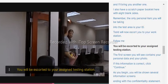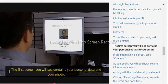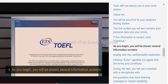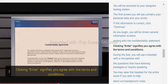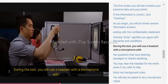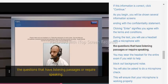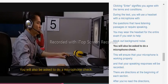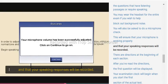You will be escorted to your assigned testing station. The first screen you will see contains your personal data and your photo. If this information is correct, click continue. You will be shown several information screens ending with a confidentiality statement — clicking enter signifies you agree with the terms and conditions. During the test, you will use a headset with a microphone for questions that have listening passages or that require speaking. You may wear the headset for the entire exam to help block out background noise. You will also be asked to do a microphone check to ensure your speaking responses will be recorded.